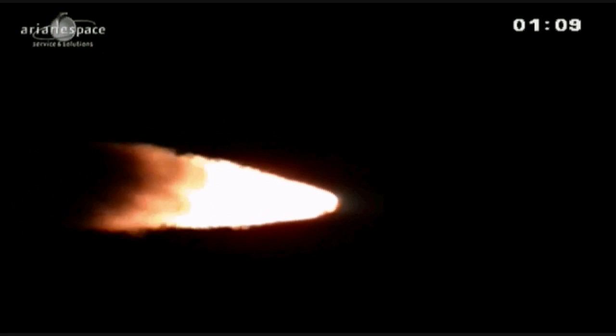Always impressive, the liftoff. Ariane weighs 773 tons at liftoff. She's burning an impressive amount — five tons of propellant per second.